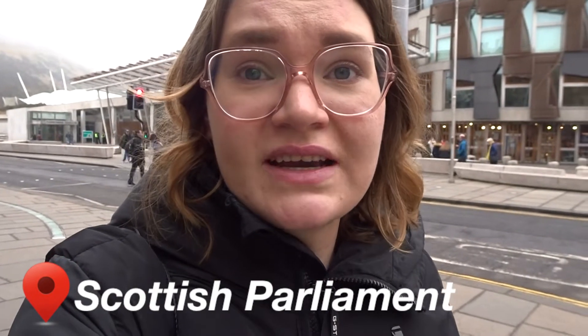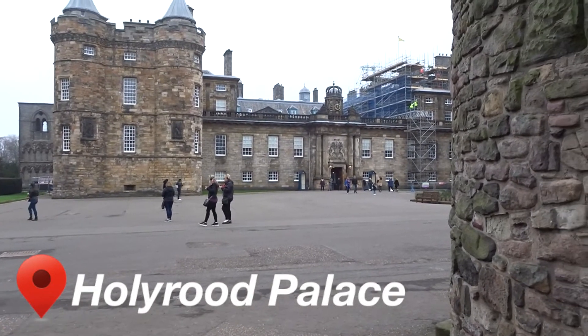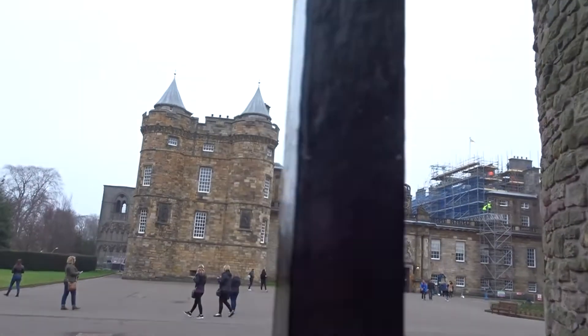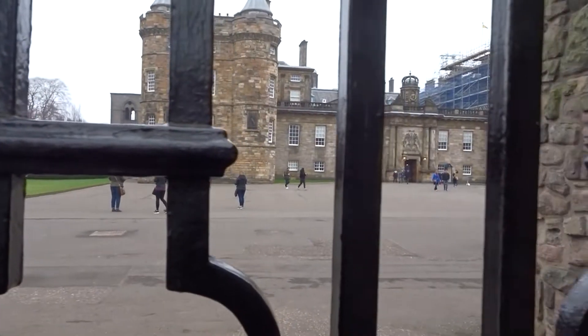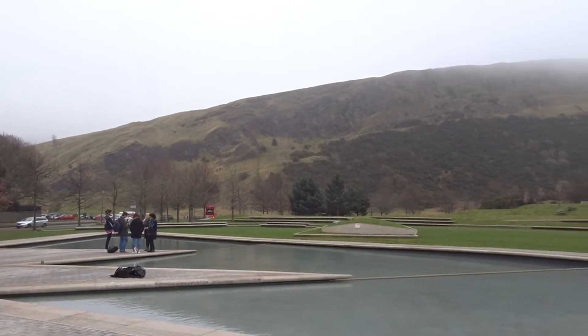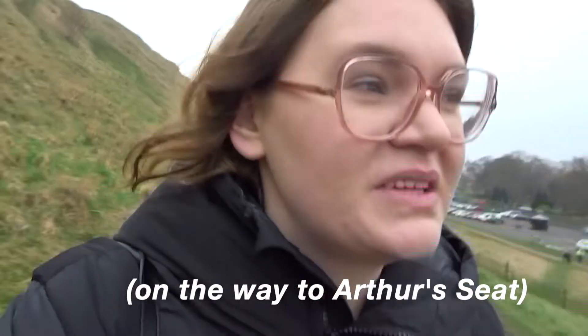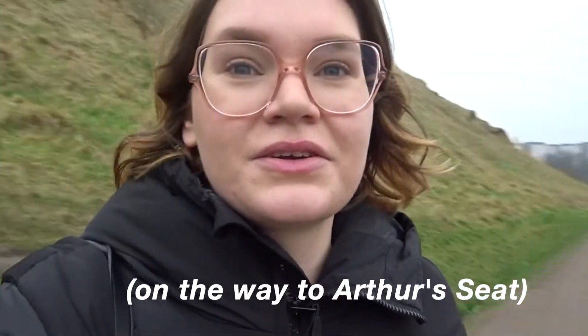That building behind me is the Scottish Parliament with very interesting architecture. And this is Holyrood Palace, the official residence of the Queen. I'm not going in, but I hope you can see how it looks.